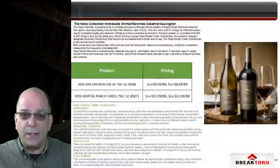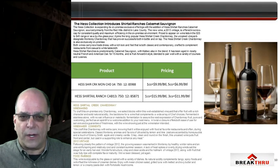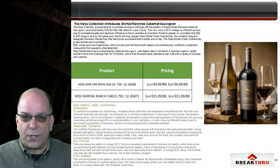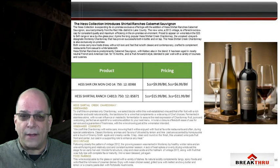Hess Shirtail is an on-premise program. We continue the permanently lowered price for Hess Shirtail Chardonnay at $6.99 wrap on 5. We also continue the permanently lowered price on Shirtail Cabernet Sauvignon at $11.99 wrap on 3 cases. We're shipping the 2013 vintage in the Cabernet Sauvignon, which scored 91 points in Wine Enthusiast, and the 2014 Shirtail Chardonnay.